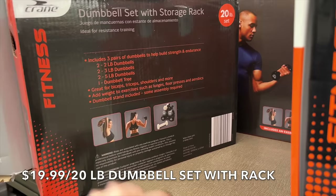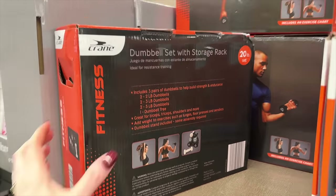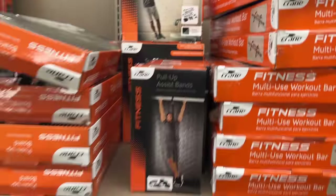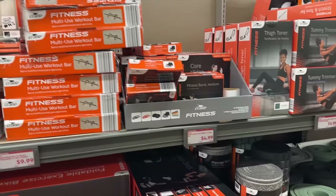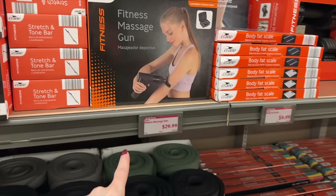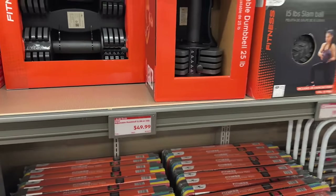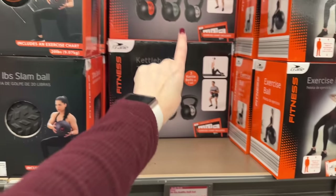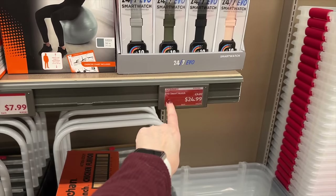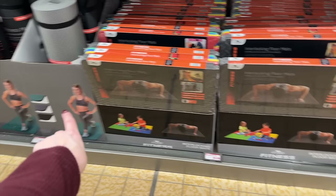They have a 12-pound weighted vest for $14.99, a 20-pound dumbbell set with rack for $19.99 — that comes with two 2-pound, two 3-pound, and two 5-pound dumbbells plus a dumbbell tree. There's also a workout bar, push-up board, pull-up assist door trainer, tummy trainer for $6.99, thigh toner for $6.99, and a fitness massage gun for $29.99. Adjustable dumbbells up to 25 pounds for $49, and a kettle ball set of 5, 10, and 15 pounds.